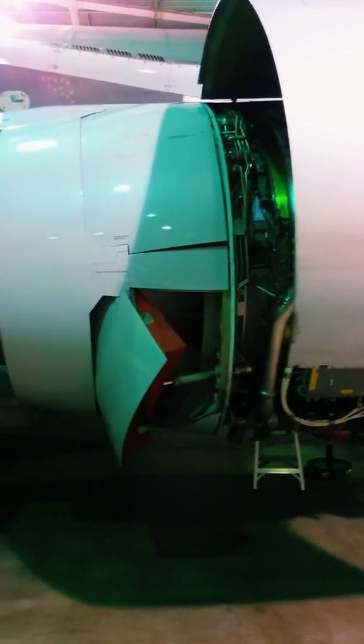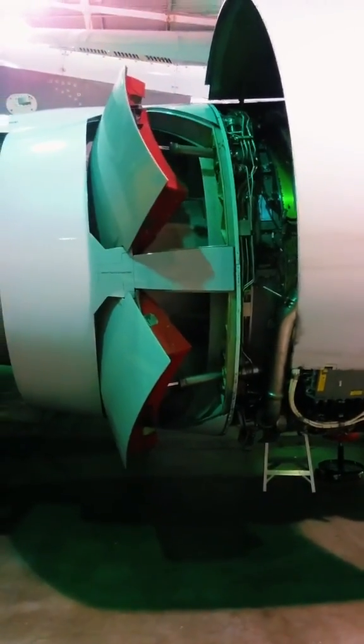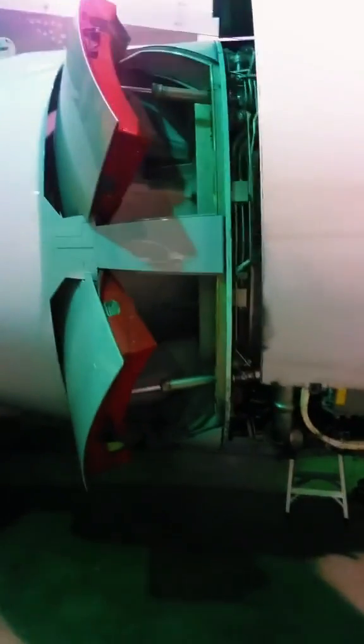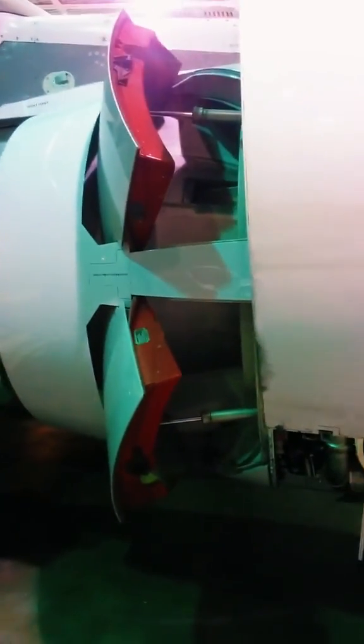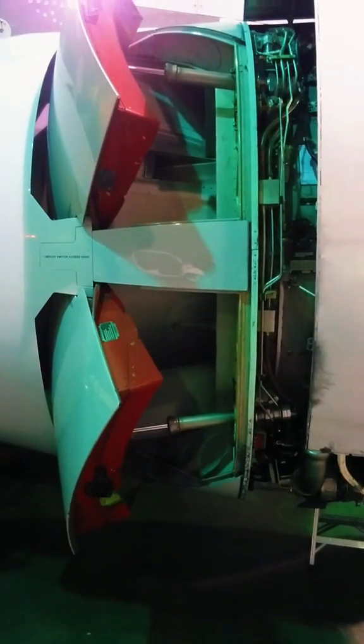Now let's take a look at the CFM sister engine, the CFM 56-5B equipped on the Airbus. Notice the difference? This particular engine changed the design and utilizes blocker doors that pop out — four per engine. Even though the design is different, the functionality is still the same: it reverses the flow of air.